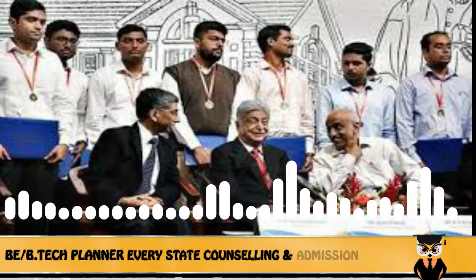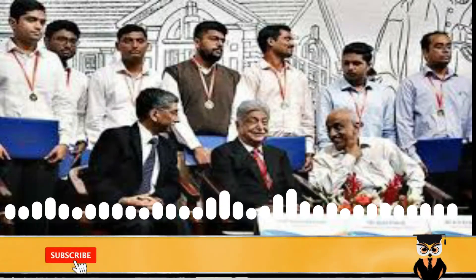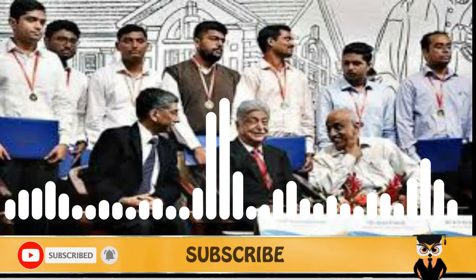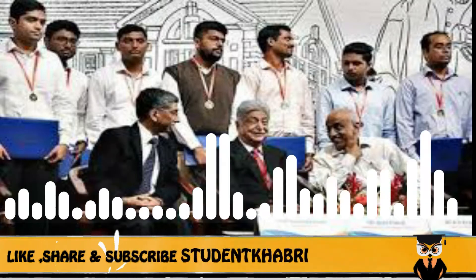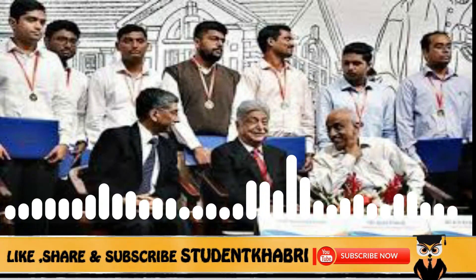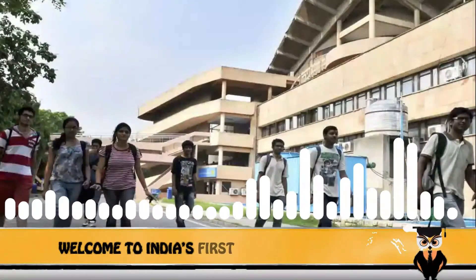The university also offers numerous other courses such as Bachelor of Science (BSc), a four-year full degree program. It also offers Master of Management Studies (MMS), a two-year full degree program, and Master of Design (MDesign) in product designing particularly.